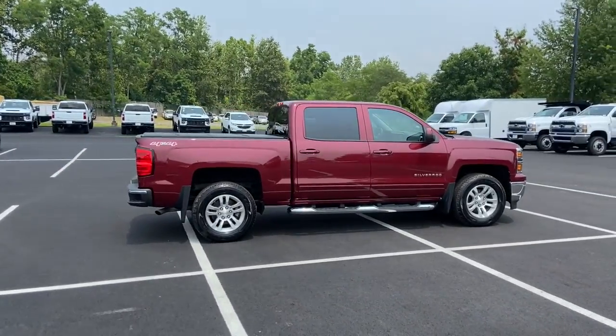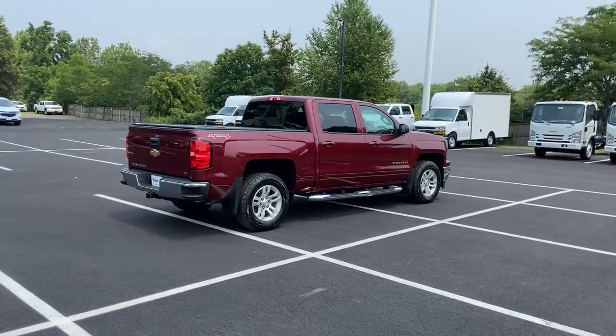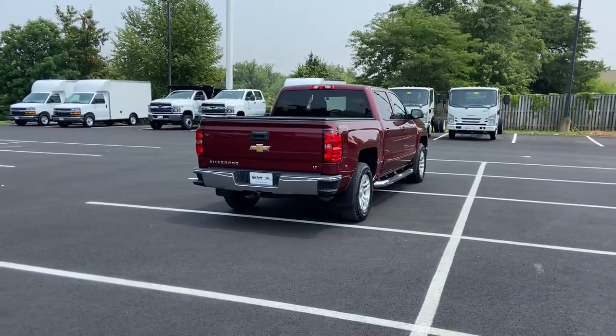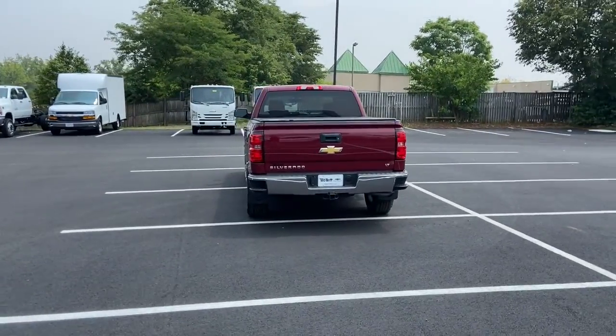Keyless entry, four-wheel drive, V6 cylinder engine, satellite radio, heated mirrors, Wi-Fi hotspot, steering wheel audio controls, aluminum wheels, Bluetooth connection, stability control.